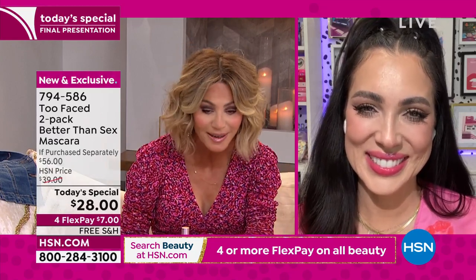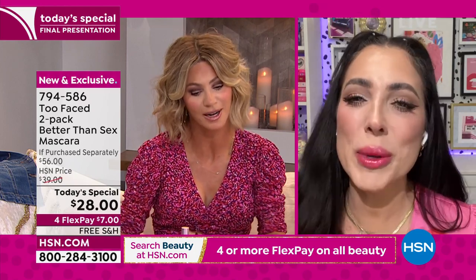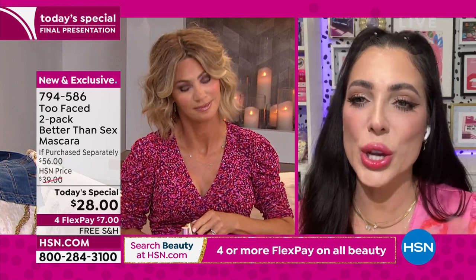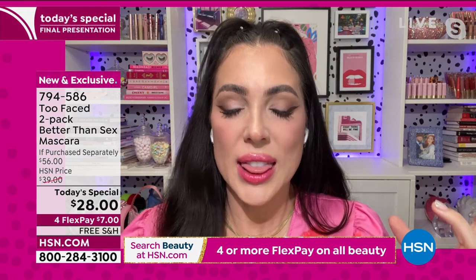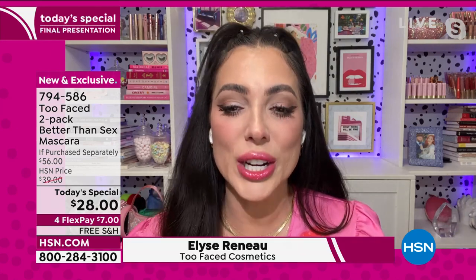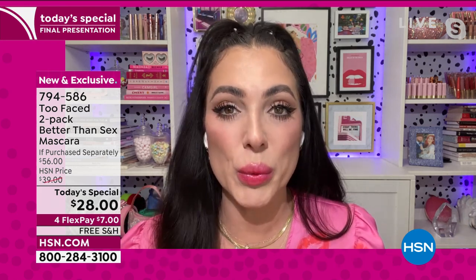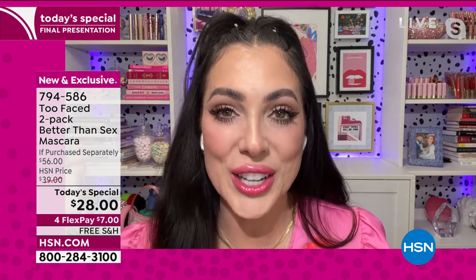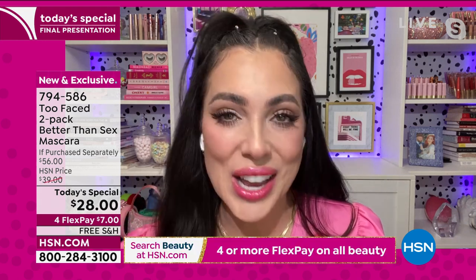Welcome back from vacation! You had a gorgeous time. Can you be my agent, Amy? I love following you on social media. I love that you brought up Jared and Jeremy because the reason we have this name 'Better Than Sex' — after three years trying lab samples, we wanted volume, length, and curl. When we tried it on, Jared looked at our lashes and said, 'That's better than sex.' That's how the name stuck.